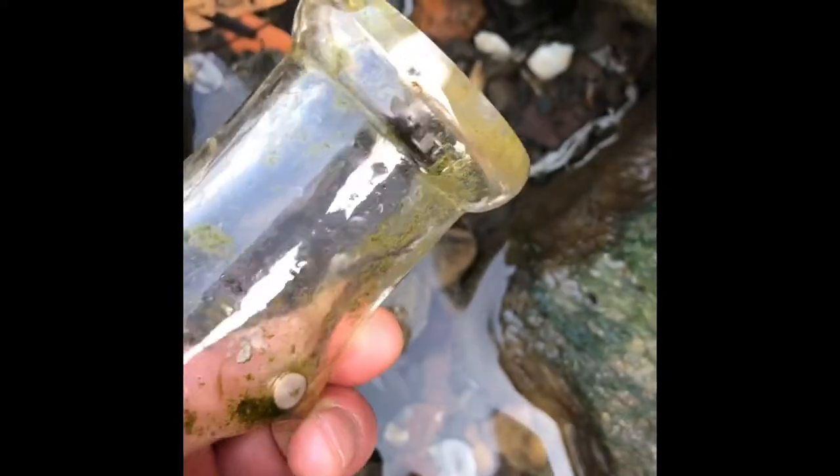Here we have a top of a milk bottle. I find a lot of these — not full ones, but broken ones — and a lot of the bases in this area. It kind of looks like it has a pinkish tint.